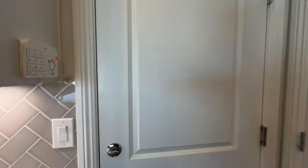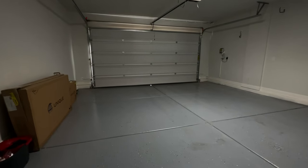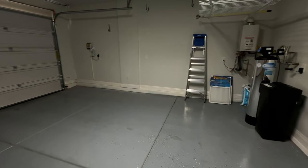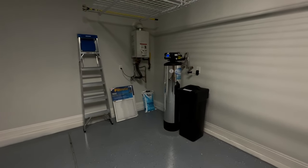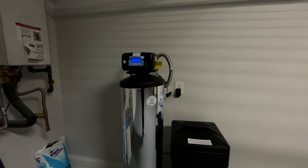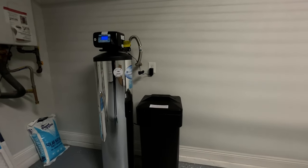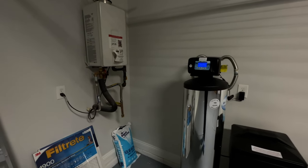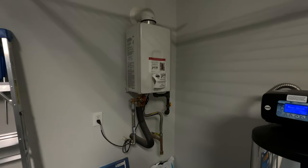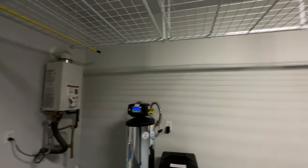Over here is the access to the two-car garage. You've got the epoxy floors, finished garage with a five-inch baseboard. And then this giant water softener is definitely adequate for this property — the property is coming in over 2,000 square feet. I wasn't able to pull up my MLS up here; the cell reception is pretty poor in this area, unfortunately. Also got the tankless water heater — that's always a plus.